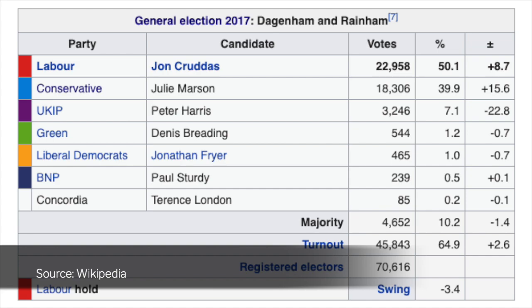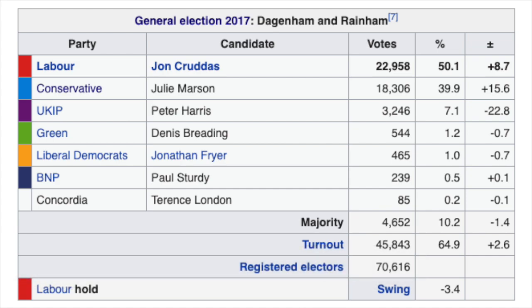This seat was narrowly won by the Labour Party in 2017, but with the Conservatives in second place. The danger is that the Conservatives could win this seat from Labour this time.